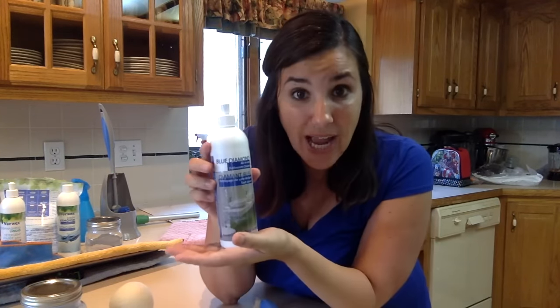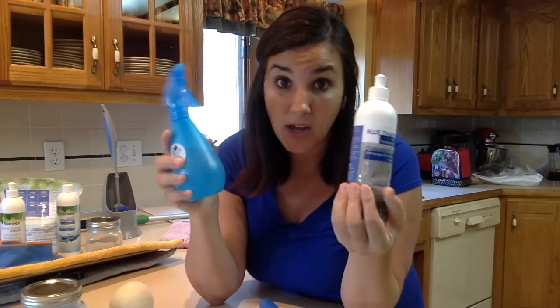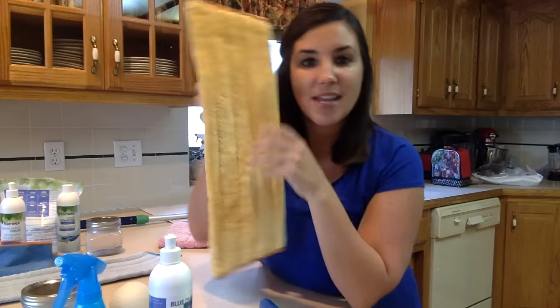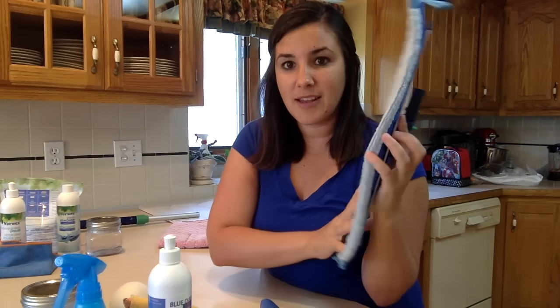Another favorite product is our bathroom scrub mitt — one side microfiber, one side mesh, so you can scrub on one side and wipe on the other. Great for when you're actually taking a shower; while you're conditioning your hair, you can be scrubbing your shower walls. We have the Blue Diamond Cleaner, which can be diluted and used on all of your bathroom surfaces. And here is our amazing toilet brush. Last favorite product: our Norwex mop, which is in a line by itself. We have a dry pad made with the same microfiber as everything else for sweeping, and when you're done, you take it off and attach the wet pad — and you're good to go. Let's see it in action.